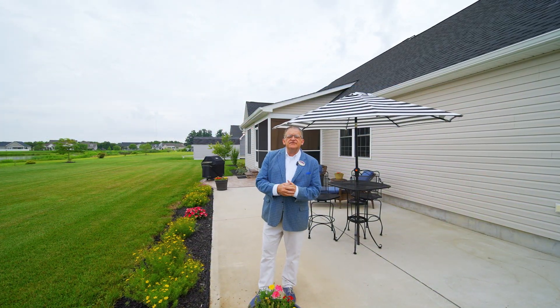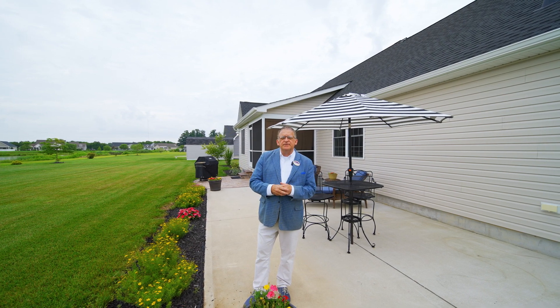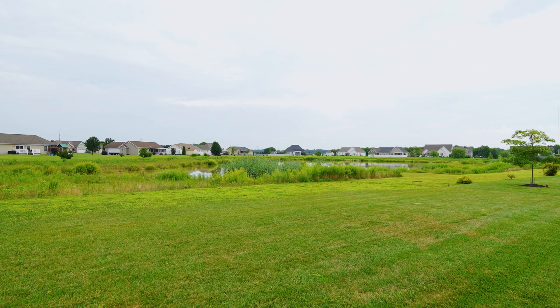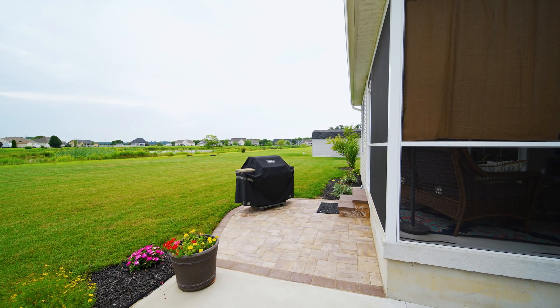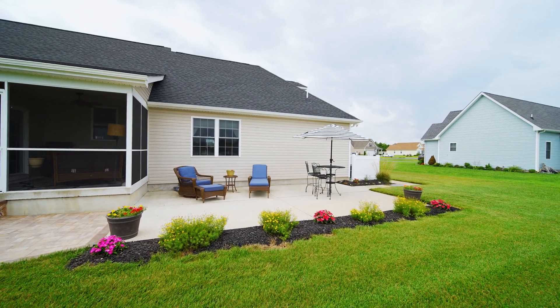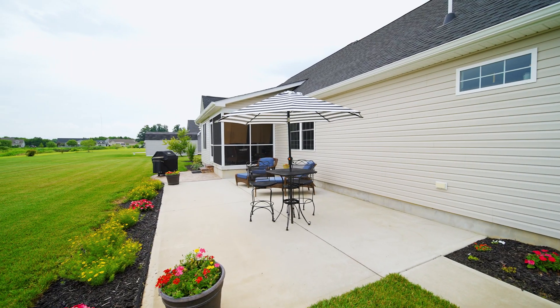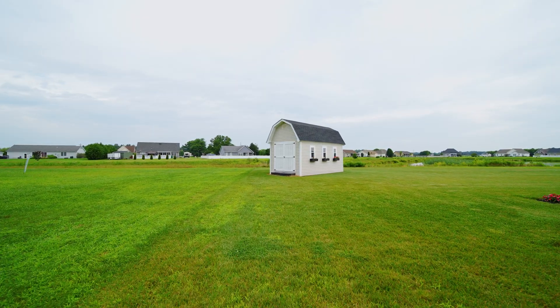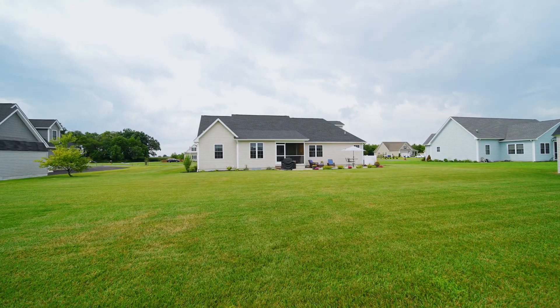The location of this home within the community is really going to impress you. You back up to the pond, which attracts tons of wildlife. You have a rear patio of concrete and stone, which is going to be great for your outdoor gatherings, along with your rear screen porch. The real nice surprise to this home is the barn that the seller is leaving and included in the sale.